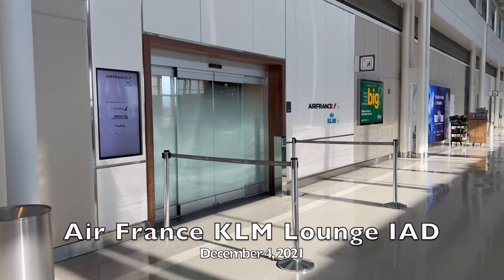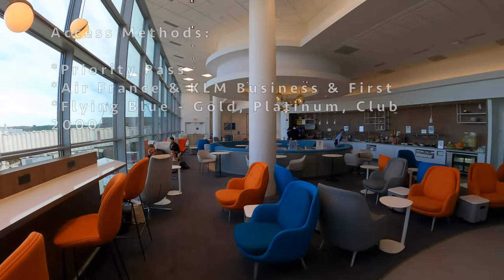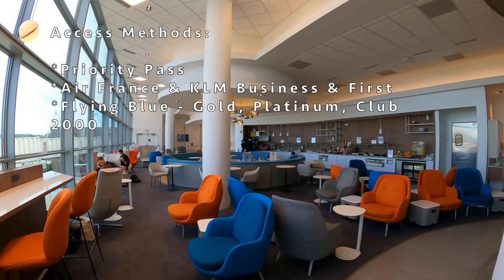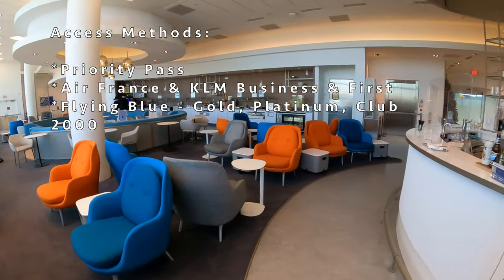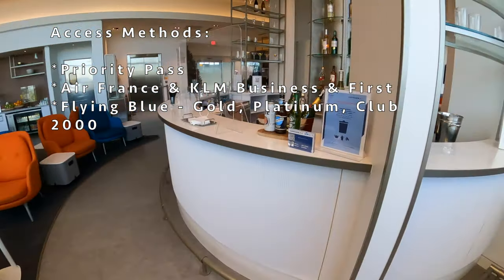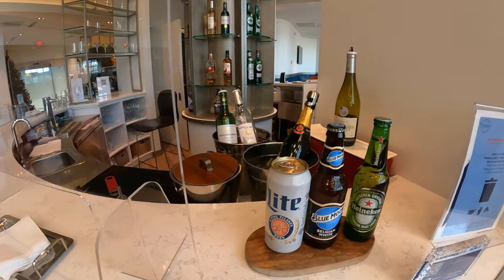Hello again friends, Lounge Lizard here with another review in my dollar series — the Air France KLM lounge. This is a Priority Pass lounge with access also granted to SkyTeam Elite flyers, plus business and first class passengers of KLM and Air France. The bar is very accessible in this space; as soon as you walk in, it's right there.